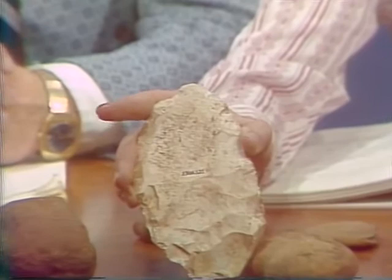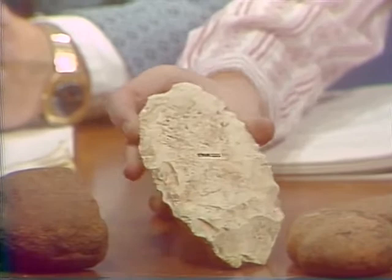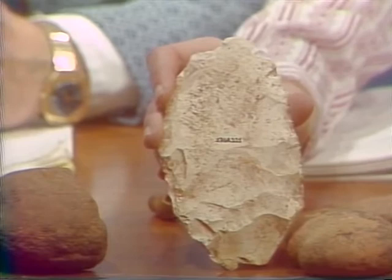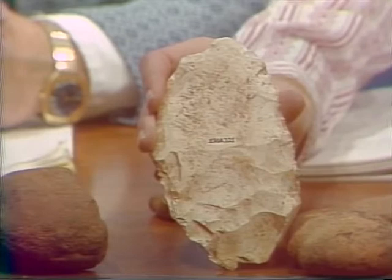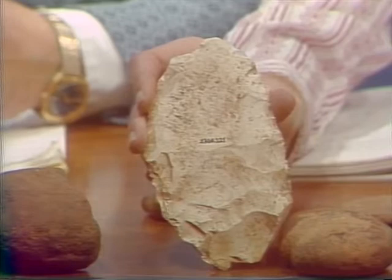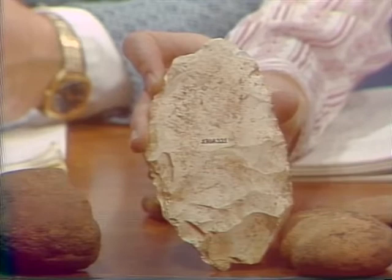Those pieces have numbers on them — what's the purpose of the numbering? The number on this one is 23GR221. This is a system which both professional and amateur archaeologists in the United States use to codify archaeological site numbers. The 23 means we're talking about the state of Missouri in alphabetical order. GR is the abbreviation for Greene County. The 221 indicates it's the 221st site recorded. A copy of the report is on file at SMS, at MU, and at the Smithsonian Institution.